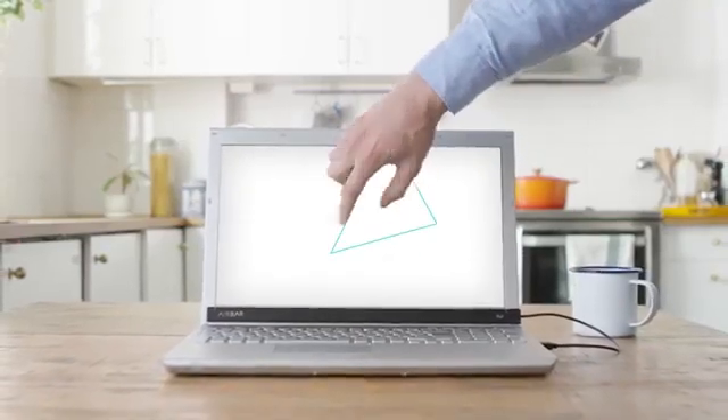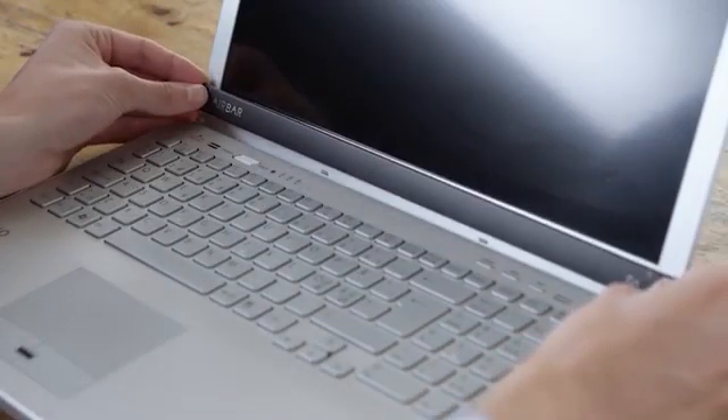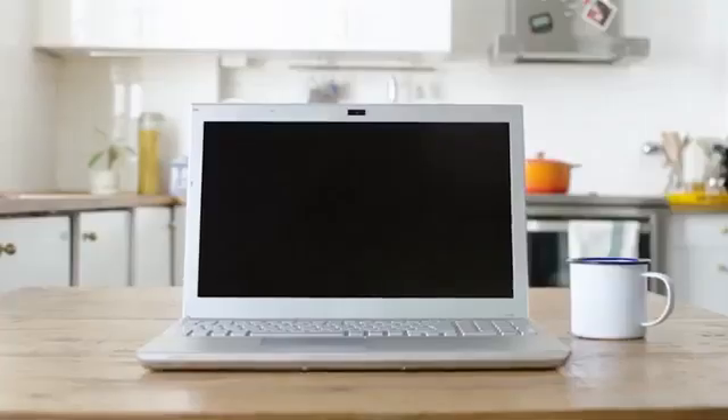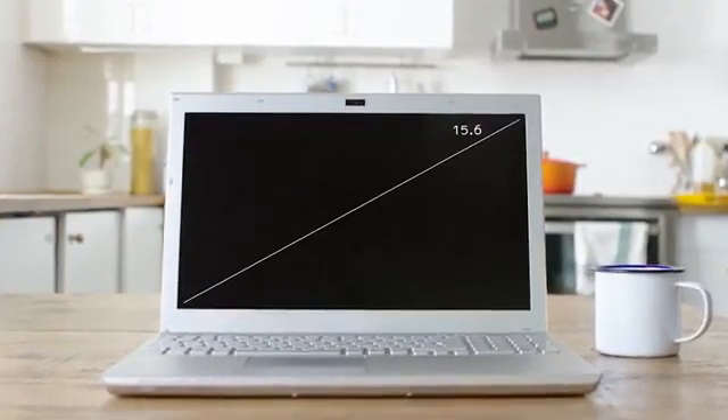Air Bar generates an invisible light field that allows it to recognize the user's instructions and send them to the computer in the form of commands. That way you can turn pages, zoom in, or delete an image and work as if using a tablet. The developers have announced three versions: 15.6, 14, and 13.3 inches.